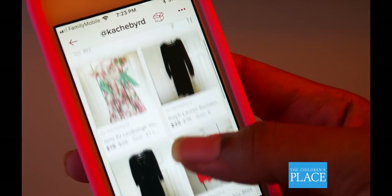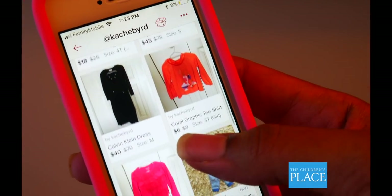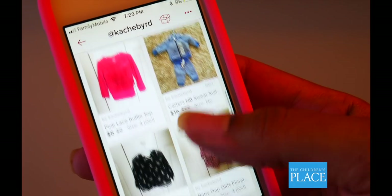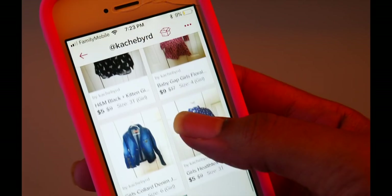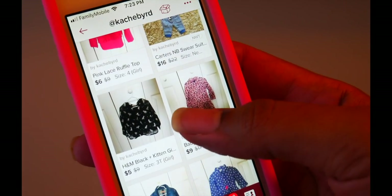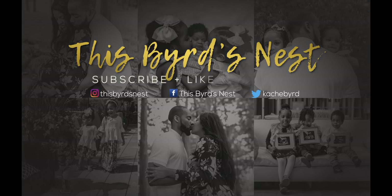Just for reference, this is what your Poshmark closet will look like once you set it up — it is so simple and easy once you take the pictures. As you can see, I have all of my items posted and they are ready to be sold. If you guys want to shop the closet, I invite you to do so because I love that app for myself and for my kids. Until next time, guys — thank you!